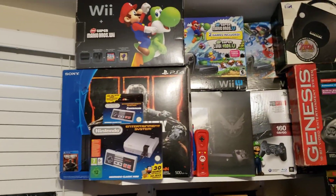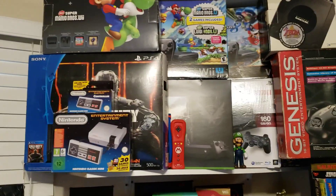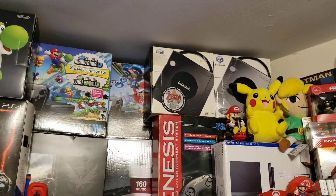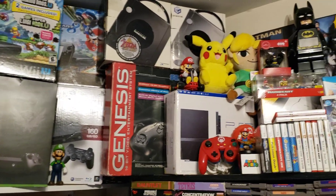Up top I've got some more boxed systems: a PS4, Wii U's, Wii, Xbox One X, a boxed PS3, a couple of boxed GameCubes, a boxed Sega Genesis, and a boxed PS2.